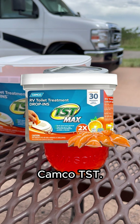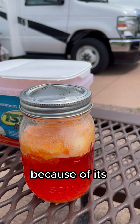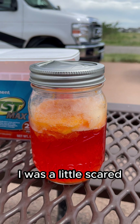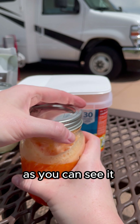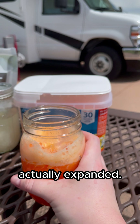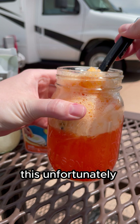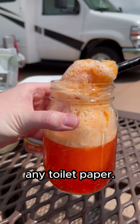24 hours later. First, let's test Camco TST. This is probably one of the most popular choices among RVers because of its price and availability. I was a little scared to open this jar because, as you can see, it became very foamy at the top and the lid of the jar actually expanded. This was the only one out of the four that did that. As you can see, this unfortunately did not break down any toilet paper.